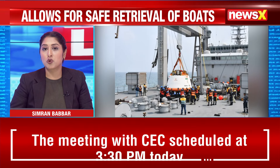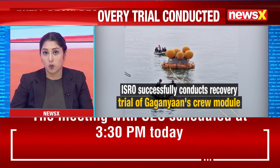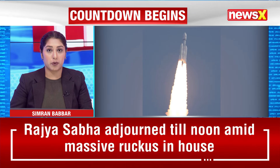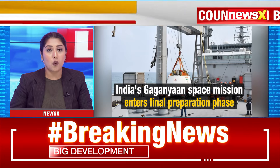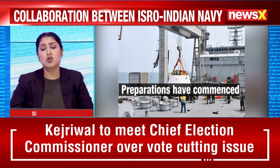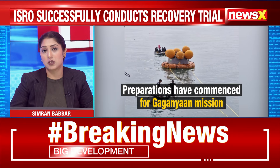Using a mock-up of the crew module that simulated its mass and shape, ISRO and Indian Navy personnel executed a series of operations during the trial. These included attaching a recovery buoy, towing the module, maneuvering it to the VELTEC, positioning it on a fixture, and draining the water from the deck.